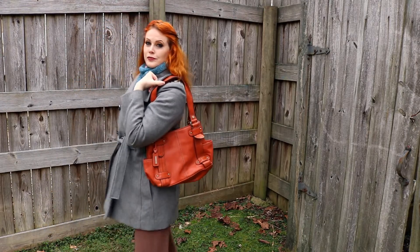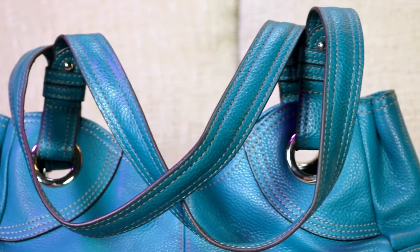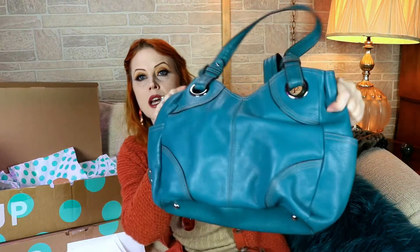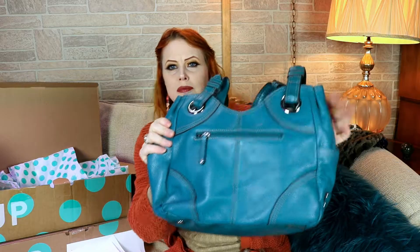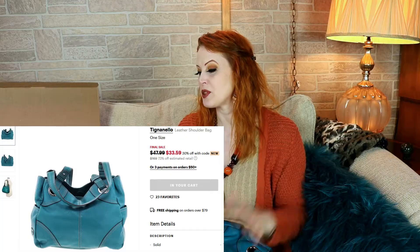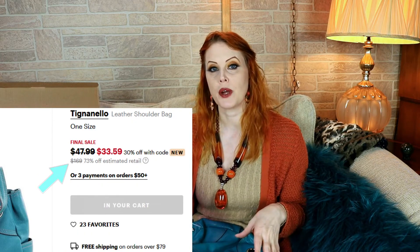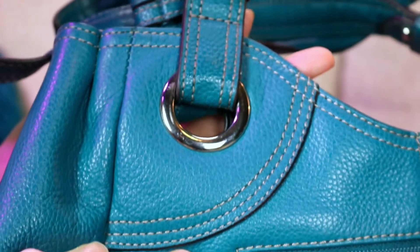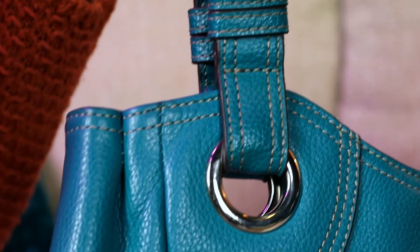And then the other Tignanello bag — this is a wonderful dark turquoise, which is pretty much my favorite color for a handbag. The clasp is magnetic. This one retails for $169 according to ThredUp, and it was listed at $47.99. This one is in better shape than the orange one — it's clearly been used but there are no marks of wear on it.